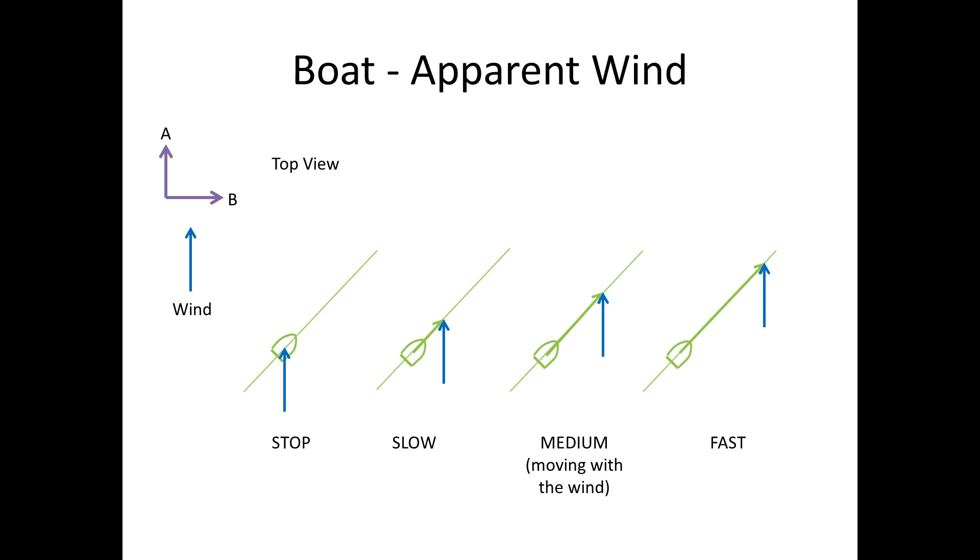The apparent wind is the wind that someone on the boat would feel — it is the combination of the true wind and the boat's velocity. We can add apparent wind by drawing a line from the end of the true wind arrow all the way to the boat. Now in the case of the stopped boat, the apparent wind will be exactly the same as the true wind, because the boat has no motion.